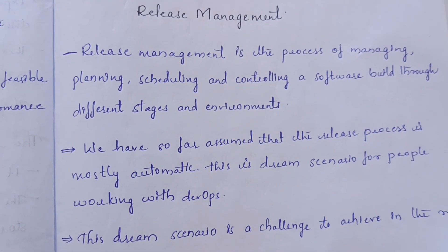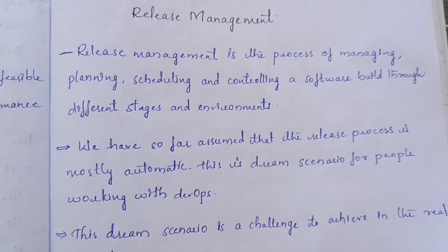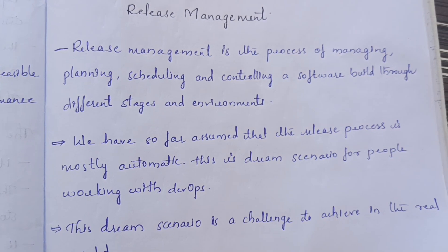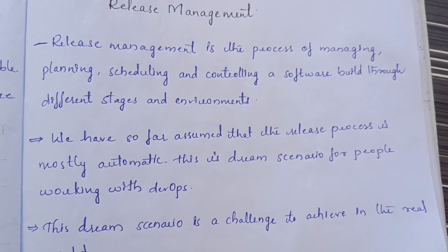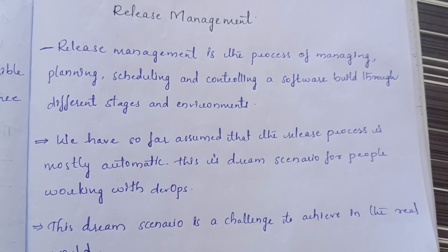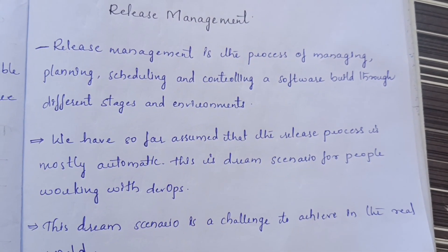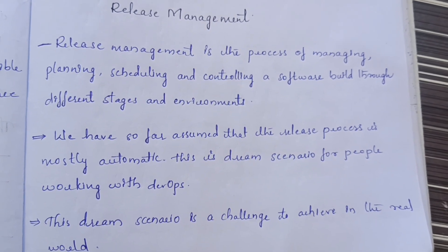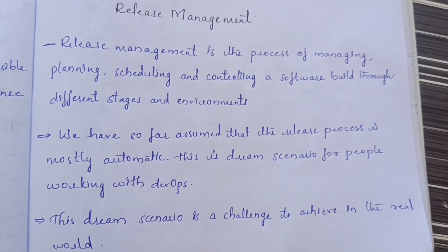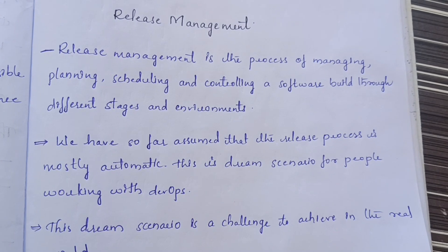Today let us discuss release management. Release management is a process of managing, planning, scheduling, and controlling a software build through different stages and environments. We have so far assumed that the release process is mostly automatic, but this is a dream scenario for people working with DevOps — meaning the release process is not a totally automatic process.